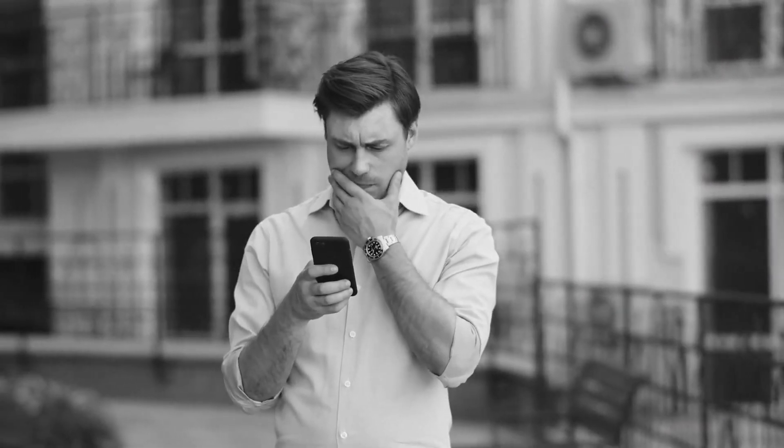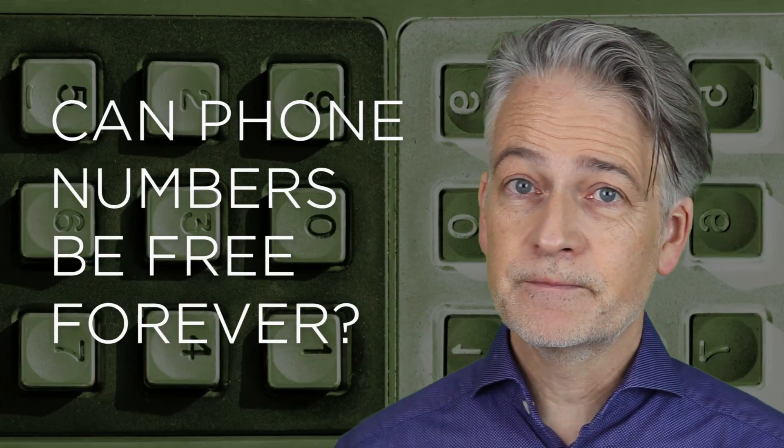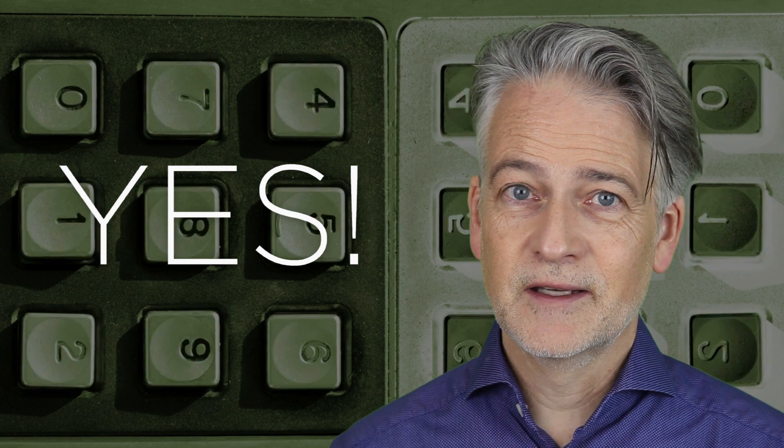Showing a local phone number at your website makes you look more professional and can increase your sales. But you don't want that extra cost for having a phone number. So is it possible to get a phone number that is free forever? Yes, it is. And in this video I'll explain how.